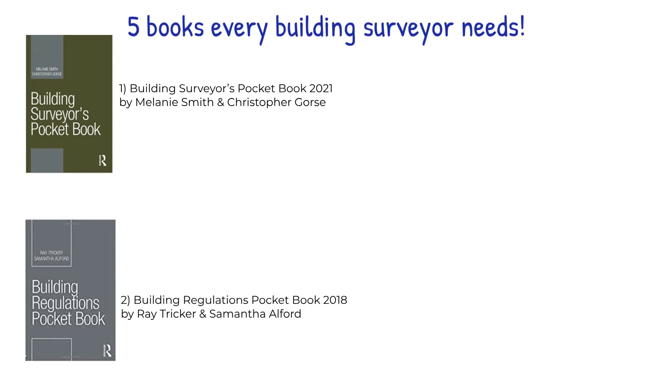Part three presents an overview of the requirements of the approved documents associated with the building regulations. And part four is an easy to read explanation of the essential requirements of the building regulations that any architect, builder or DIYer needs to know to keep their work safe and compliant on both domestic and non-domestic jobs.